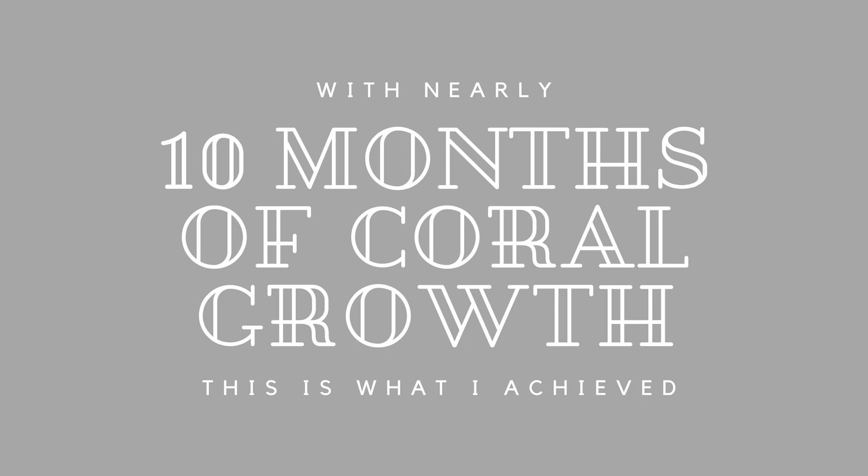Hey Reefers, welcome back to the channel. The purpose of this video today is to show you what is achievable in terms of coral growth in a 10-month period on a new tank setup. Corals range from softies, LPS to SPS.